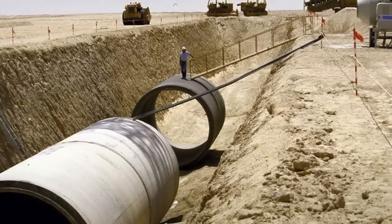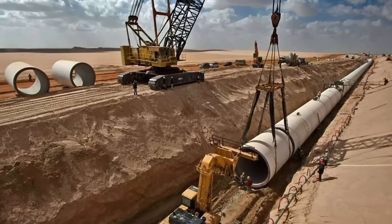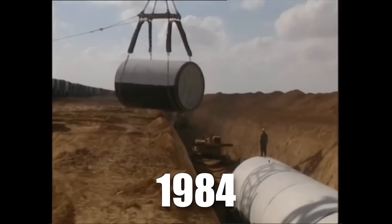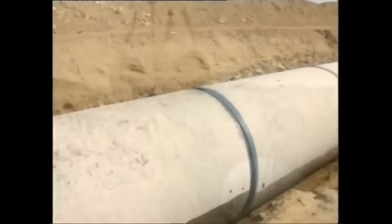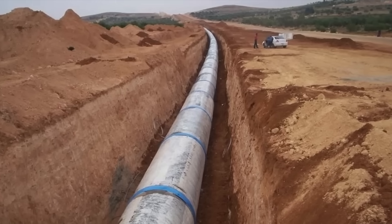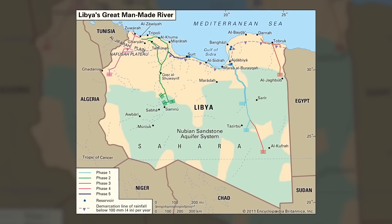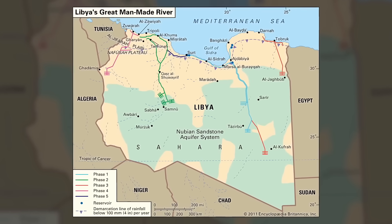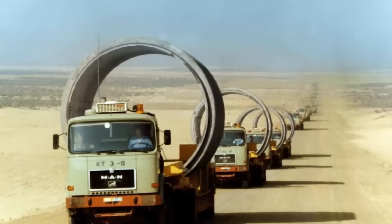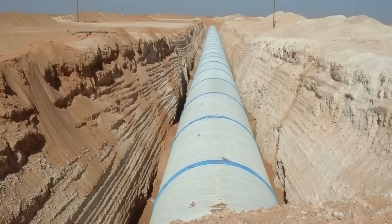This daunting task gave birth to the Great Man-Made River Project, GMRP — a colossal vision that seemed almost impossible. Launched in 1984, the GMRP aimed to transform Libya's harsh landscape by constructing an extensive network of pipelines to transport precious water from the southern aquifers to the densely populated northern regions. It was a race against time, driven by the need to secure water for millions of people and fuel the country's growth.